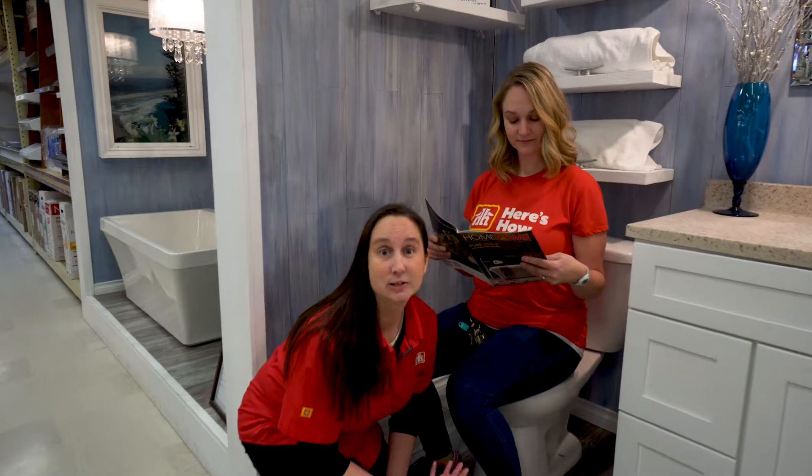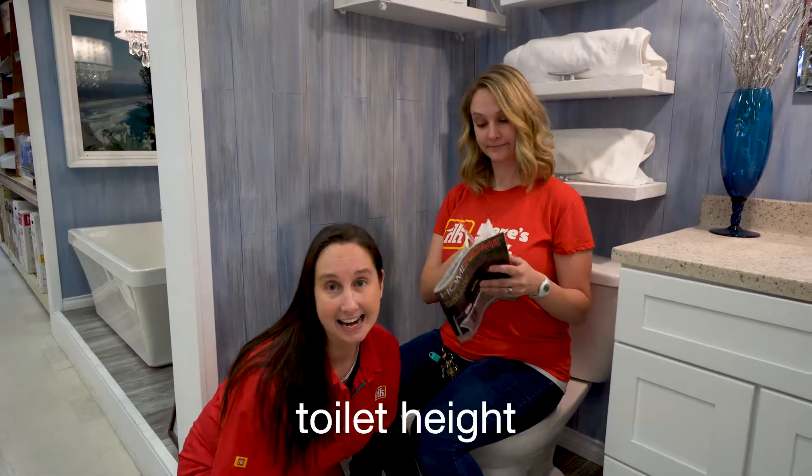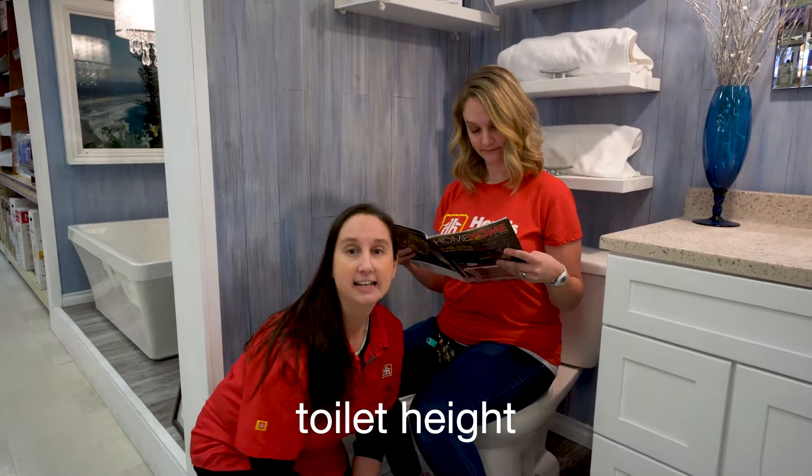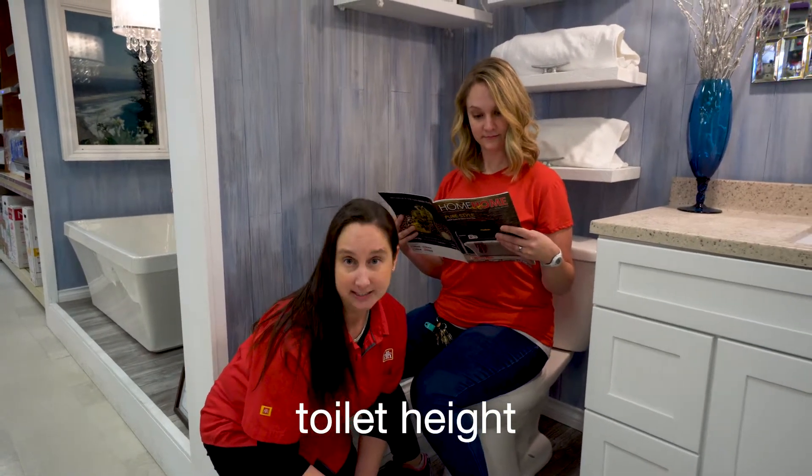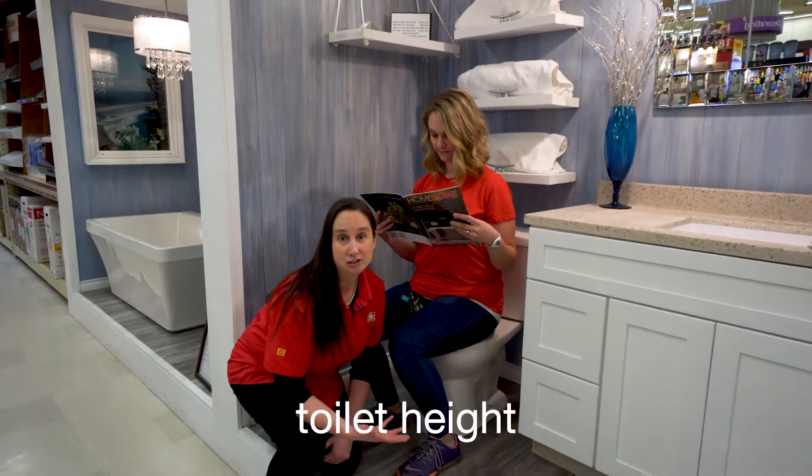One of the last things you want to make sure you check out when you're buying a toilet is the height. 15 inches is standard. 16 inches is for people that have trouble getting up when they're seated. And 17 and 18 inches are for people that are taller.